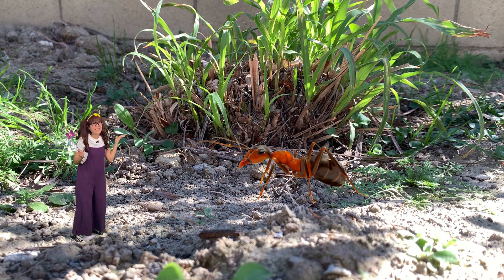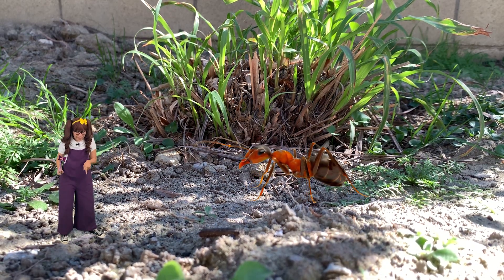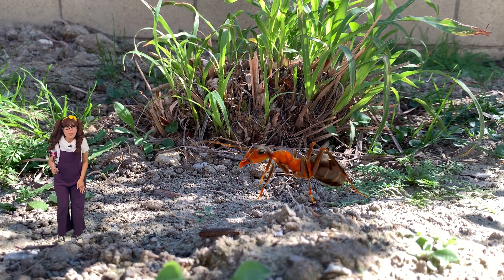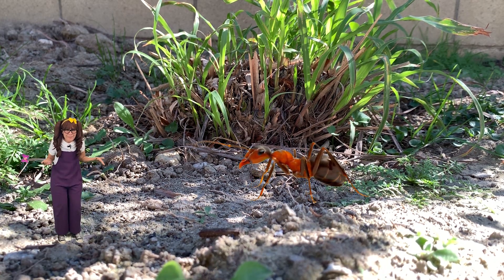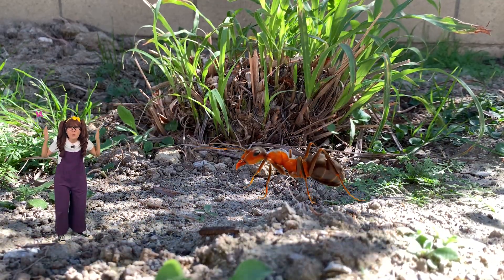Hi Mr. Ant! Oh wait a second — ants don't have ears, but they can hear by feeling the vibrations in the ground through their feet. Isn't that awesome? Plus, they are super strong! They can carry 20 times their own weight!